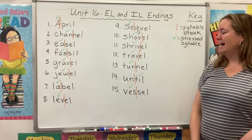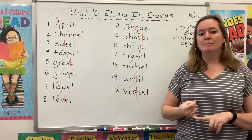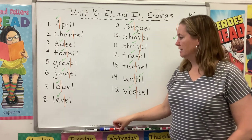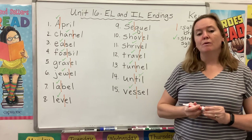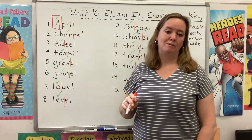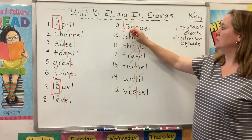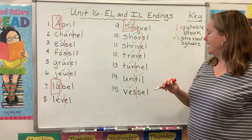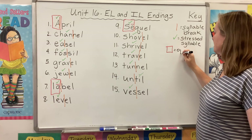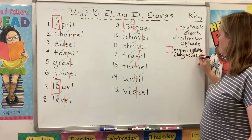So what I want to focus on next is the stressed syllable. Throughout this year, we've talked about open syllables and closed syllables, and today I want to draw your attention to some vowel team syllables. Let's start with our open syllables. Remember, an open syllable ends with one vowel that says its name. So in the word 'April,' there's our open syllable. We also see it in 'label' — there's our long A — and 'sequel' — there's our long E. In our key, a red box equals open syllable, and that open syllable is going to end with a long vowel sound.